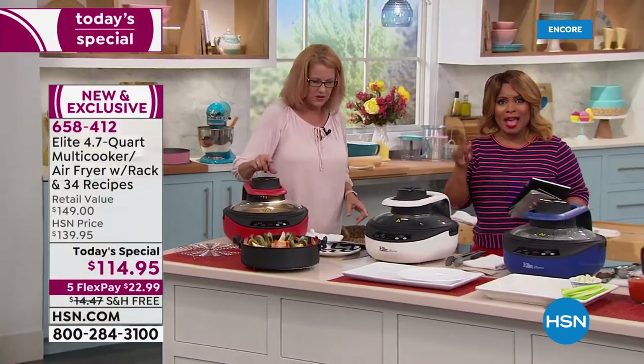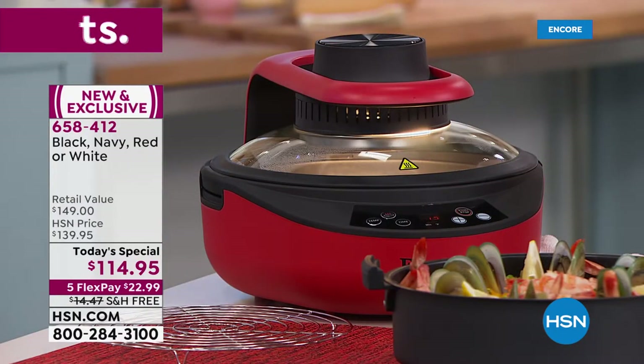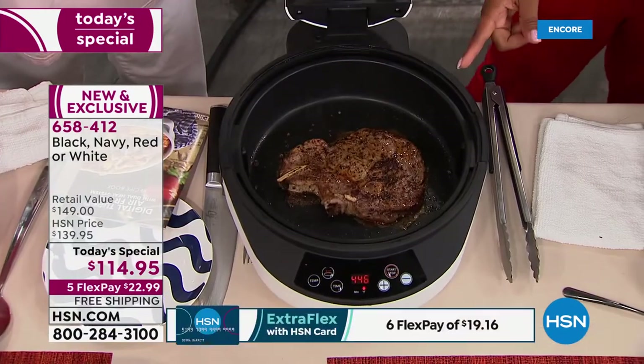Red is always the number one exit color. We've got red, blue, black, and white, with a $23 flex pay and free shipping and handling. You can cook virtually everywhere and virtually anything.